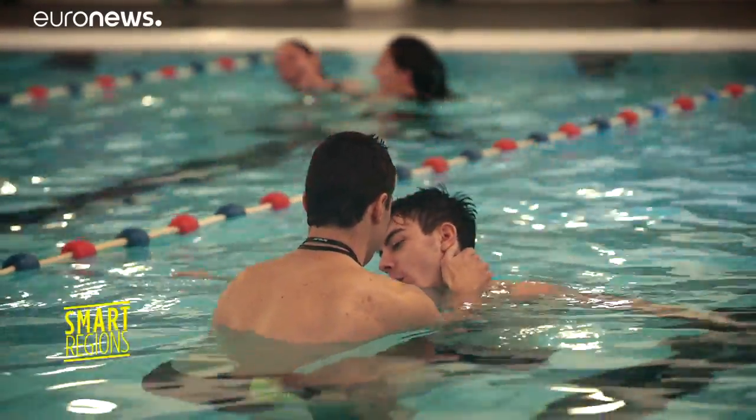We have naturists coming to swim, scuba diving, underwater hockey, synchro swimming, water polo, and lane swimming.